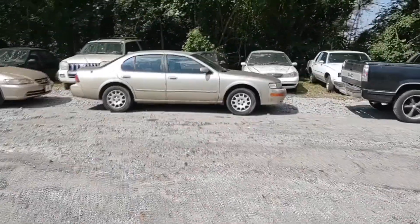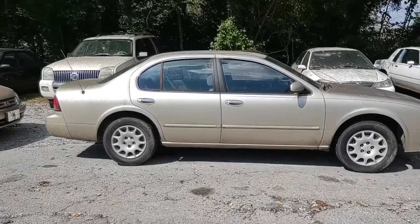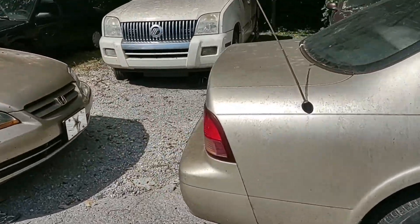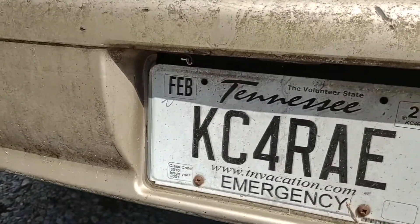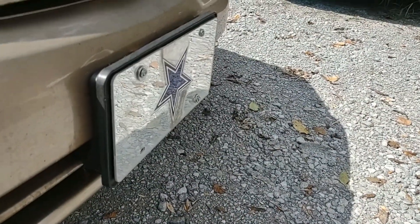I know it's been a while since I've talked about the Maxima because it's been parked over here for about a year — somewhere in that neighborhood. The tags have been expired for a long time. I don't know why people do that; I've seen that a lot.